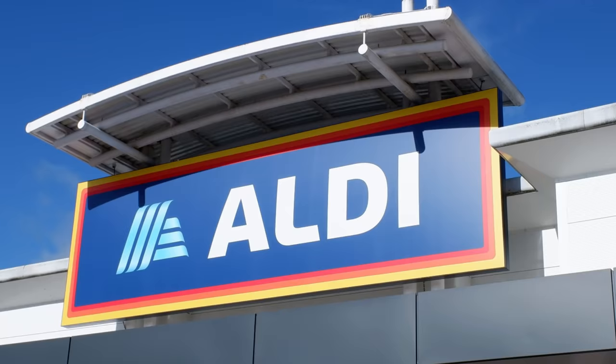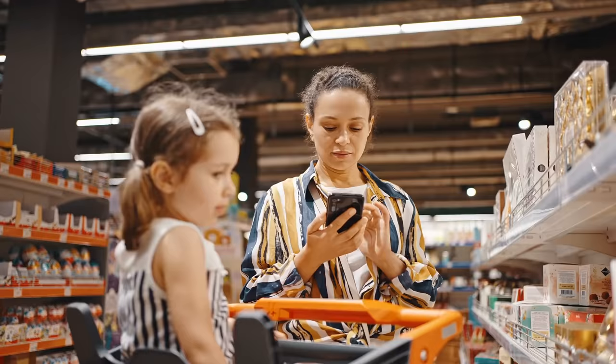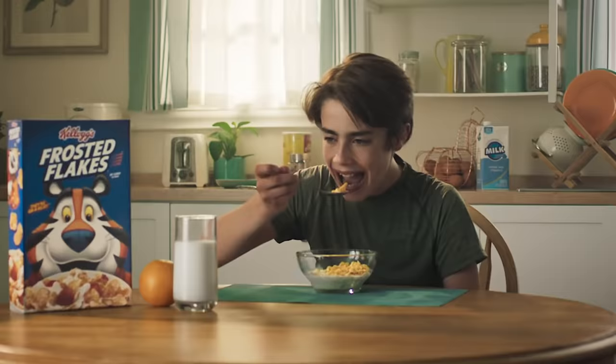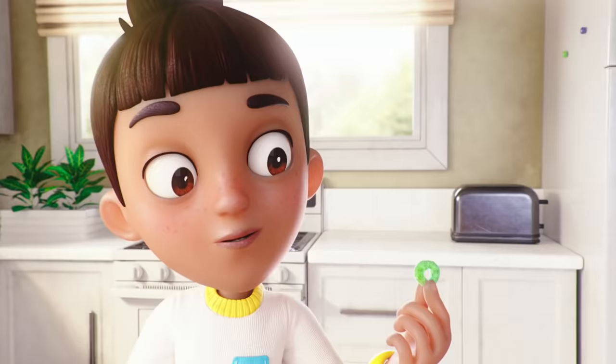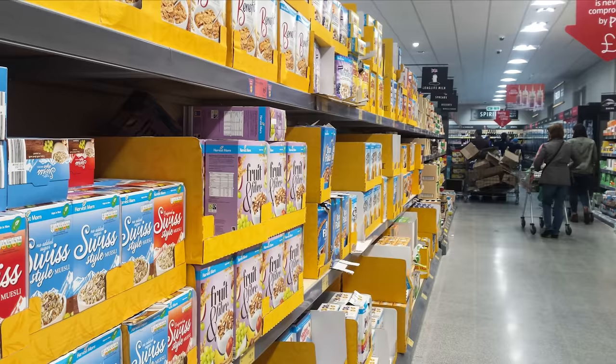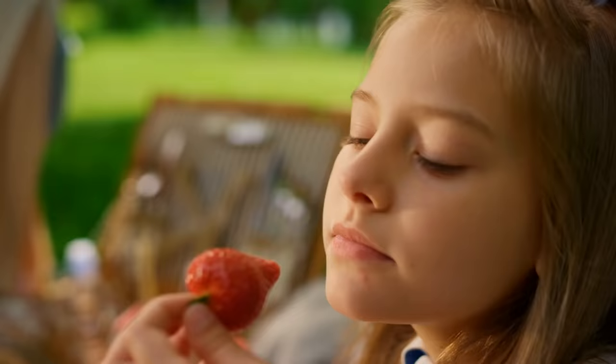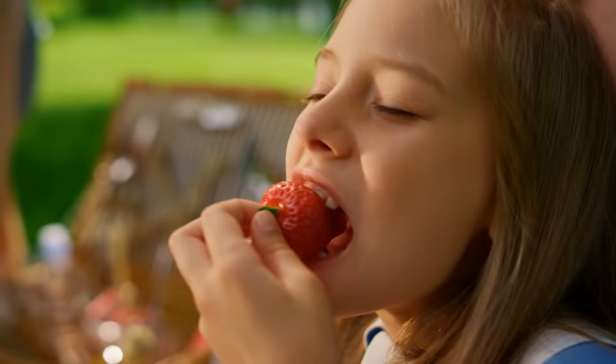Not at Aldi, though — no siree. If you are in Aldi, rest assured that your kid won't pester you to load the cart with cereal boxes. There are no Tony the Tiger, Toucan Sam, or Cap'n Crunch equivalents to capture your child's interest. Aldi's own brand cereals — including Harvest Morn Crisp Rice, Harvest Morn Choco Rice, Harvest Morn Frosted Flakes, and Harvest Morn Choco Pillows — lost all traces of cartoons on their boxes in 2020. This way, Aldi reasoned, parents wouldn't be pestered by their kids to buy the cereal, making it easier to make healthier choices.